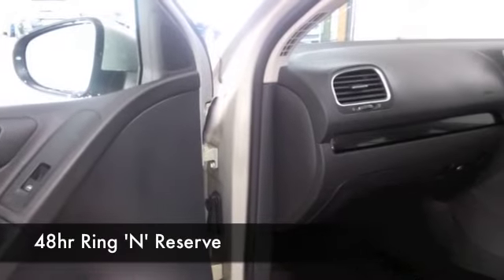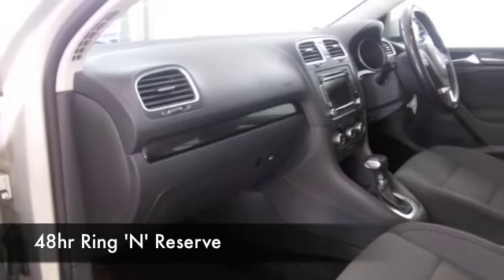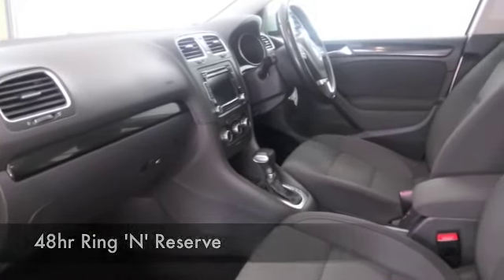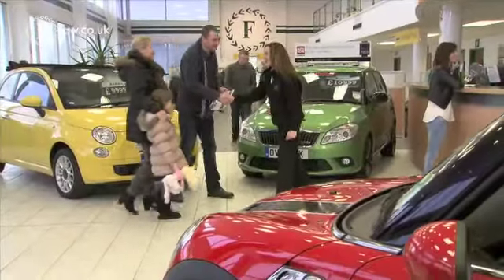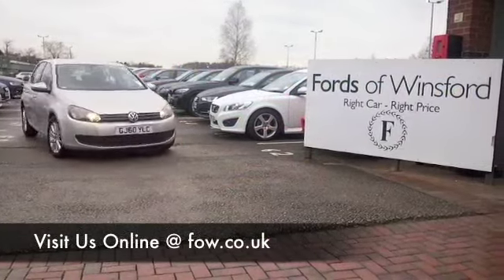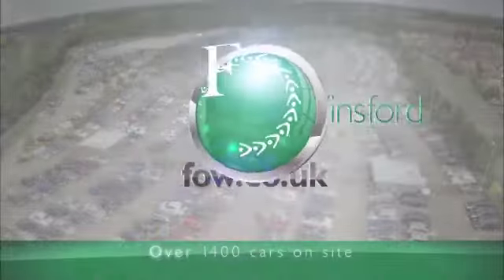If you're thinking you like the look of this car and wouldn't mind driving it home, why not ring and reserve? We'll hold it for you for up to 48 hours until you can get here — no deposit, no obligation. Bring your licence with you, you can have a test drive and see what you think. Come and discover this great car for yourself at Fords of Winsford.